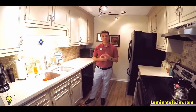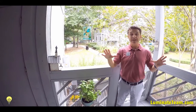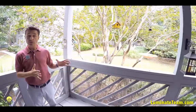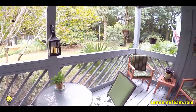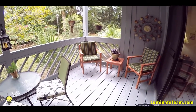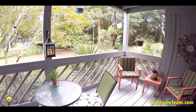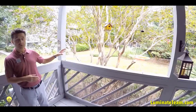We're outside now. The nice thing about this unit is it actually has two covered deck areas. On this side, as you can see, it's very tranquil with lots of trees around. The current owner has done a very nice job making it pleasant to sit out here. It's also very close to the swimming pool area where you can go lounge and relax.